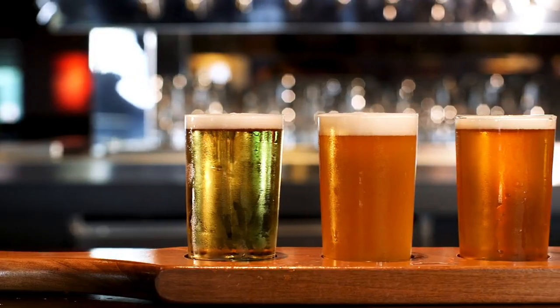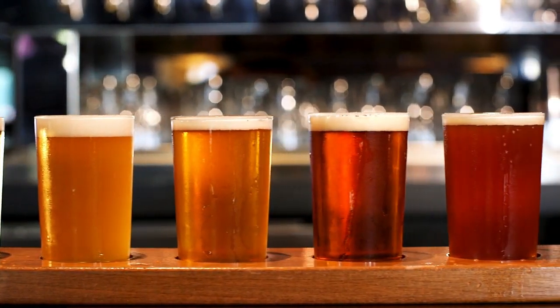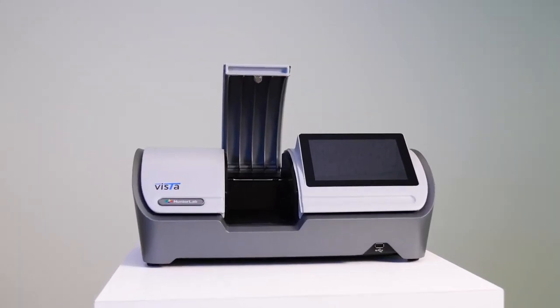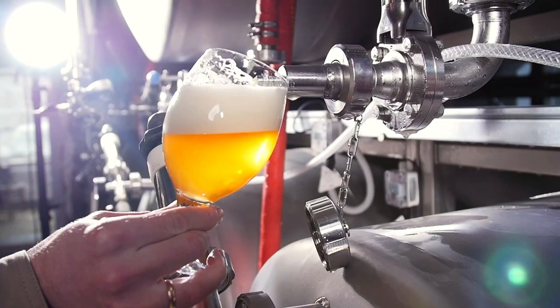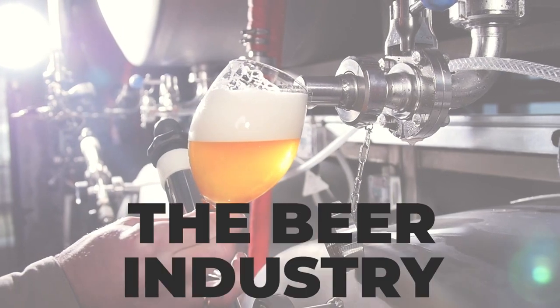One of the crucial aspects of beer production is measuring the color of beer. Hunter Lab's innovative color measuring spectrophotometers ensure that the finished product is flawless and meets the standards the beer industry demands.